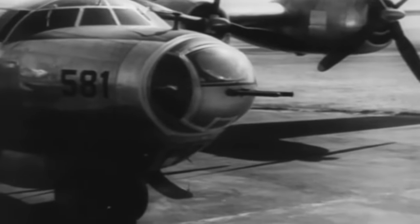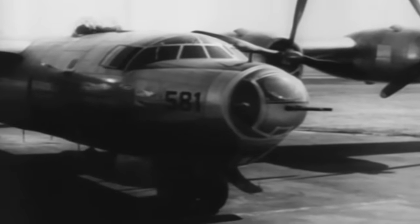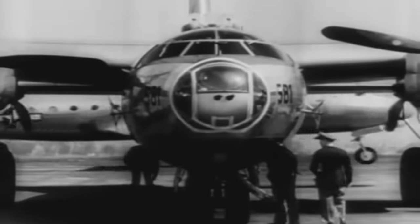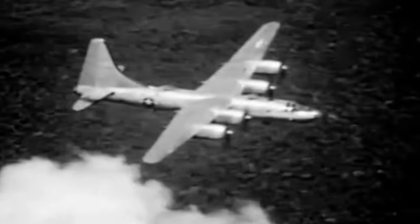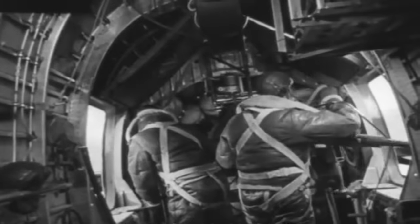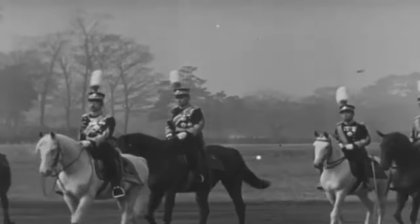Consolidated's bomber, the B-32 Dominator, was the final heavy strategic bomber to enter the US Army Air Force's service. It was initially created as an alternative, just in case development of the ambitious Boeing B-29 Superfortress failed. Before the conclusion of World War II in the Pacific, the Dominator was sent to Japan to fight, albeit in a limited capacity. Perhaps its most remarkable moment came when it took part in the last air battle of the war, days after the Japanese Emperor had announced Japan's surrender.